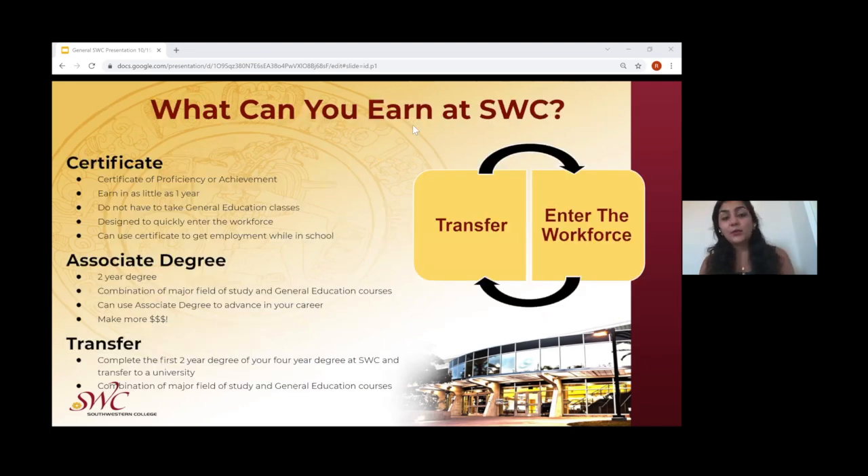There are many types of academic goals available at Southwestern College for students, and those include earning a Certificate of Proficiency or Achievement. This can be earned in as little as one year, and students do not have to take general education courses. Certificates of Proficiency or Achievement provide the chance for students to take courses focused on that specific field and be sent directly into the workforce. Students can start working with their certificates, and they can also complete their associate's degree or prepare to transfer to a four-year university.